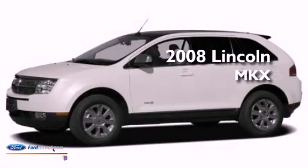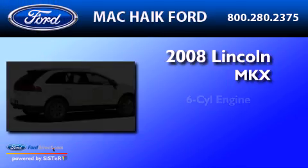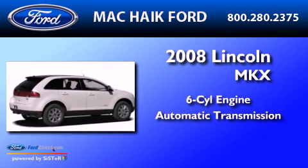This is a 2008 Lincoln MKX. It features a six-cylinder engine and an automatic transmission.